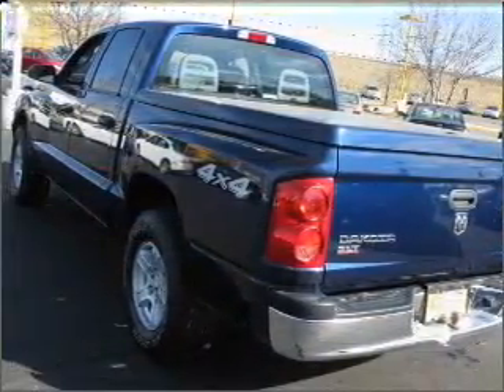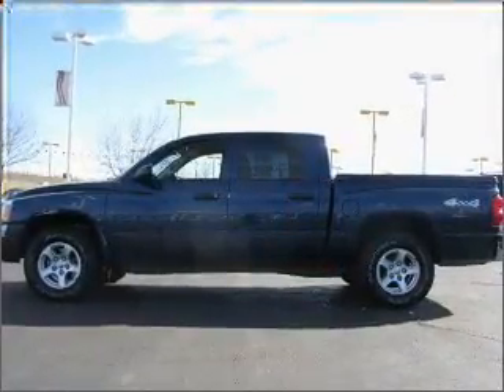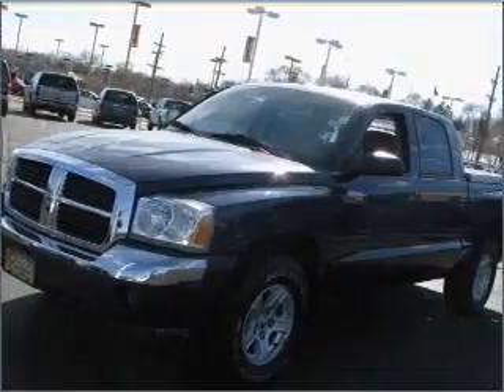It comes with keyless entry, AM FM stereo, CD player, and gives you peace of mind with its safety features, including ABS, fog lamps, privacy glass, and more.